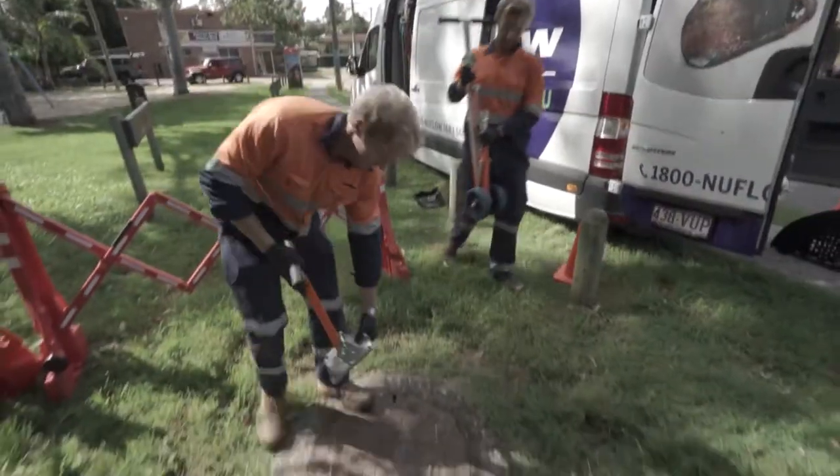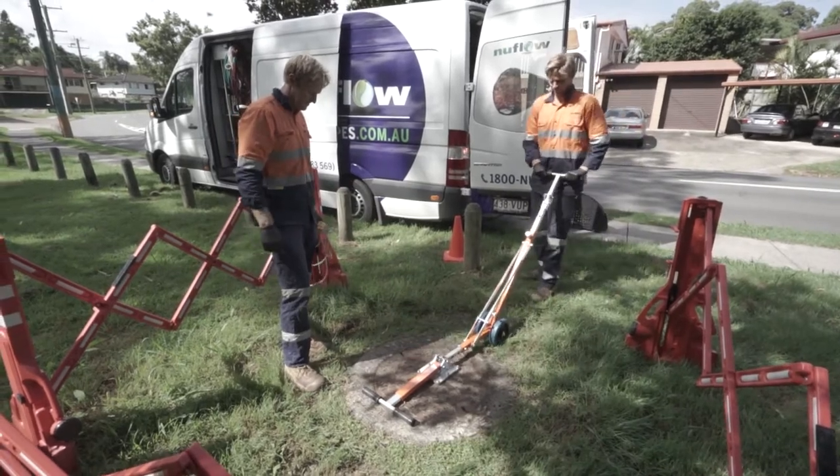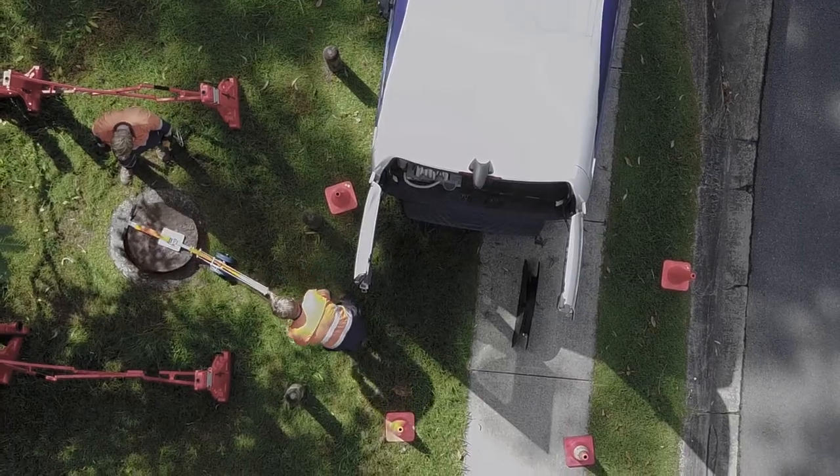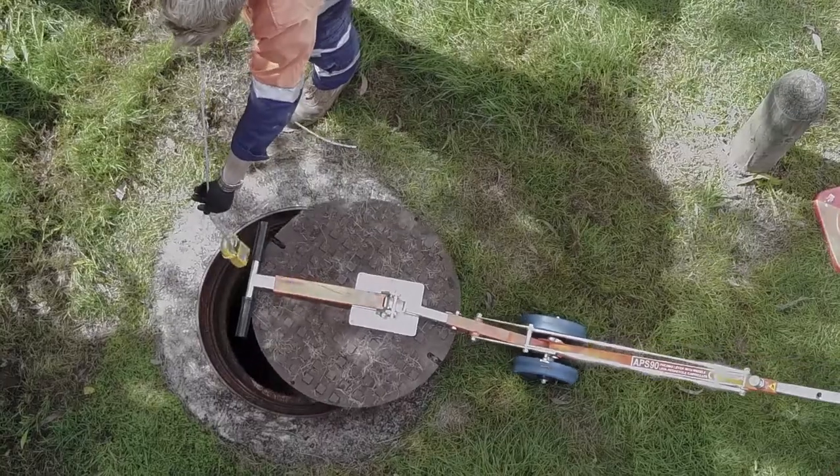Eliminating the risk of falls from heights and allowing workers to move safely around access openings, the Safety Grades by Mass is helping us work above and below ground more safely and more cost-effectively.